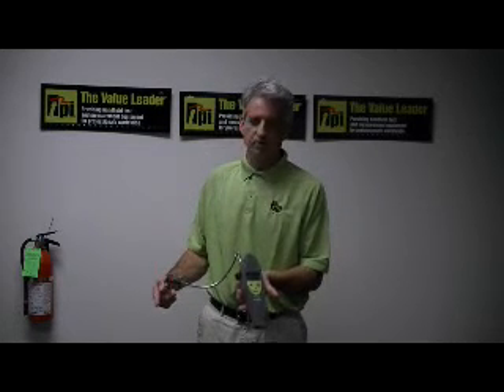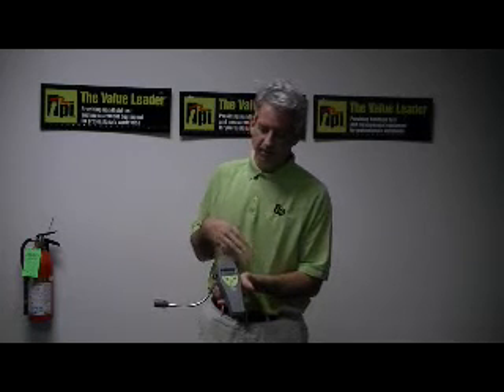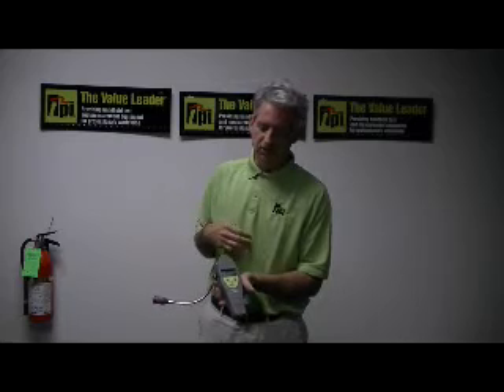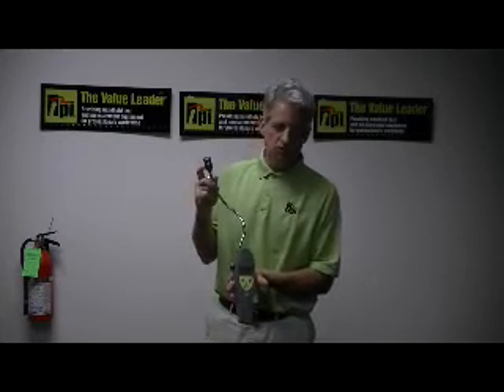If I just shoot it with some butane gas, it instantly reacts — shows you your bar graph, shows you your PPM, and gives you your LEL percent, as well as the audible and the visual alarm.